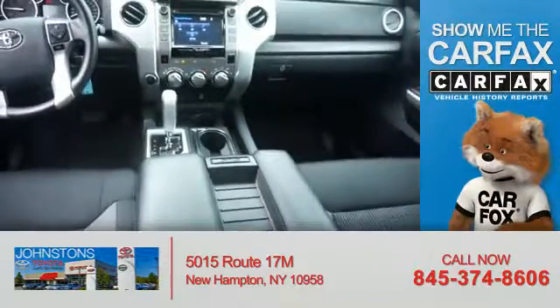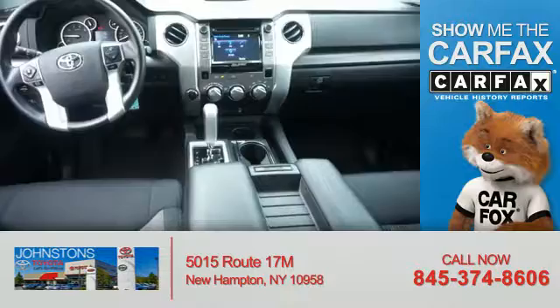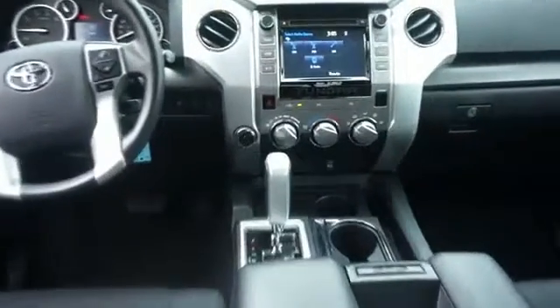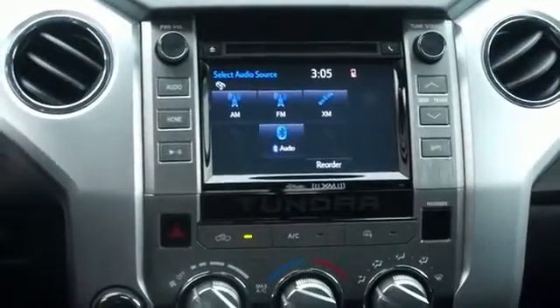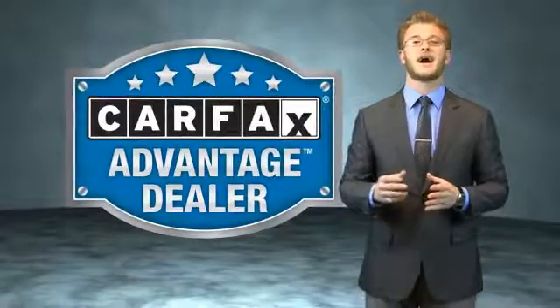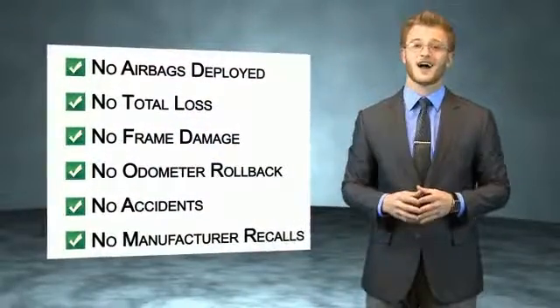Rest easy knowing this vehicle comes with a Carfax Vehicle History Report from Carfax, the most trusted provider of vehicle history information. Great quality at a great price. Call or click to contact us today. This vehicle qualifies for the Carfax Buyback Guarantee. Be sure to find a complimentary copy of the Carfax Vehicle History Report online or contact the dealership.